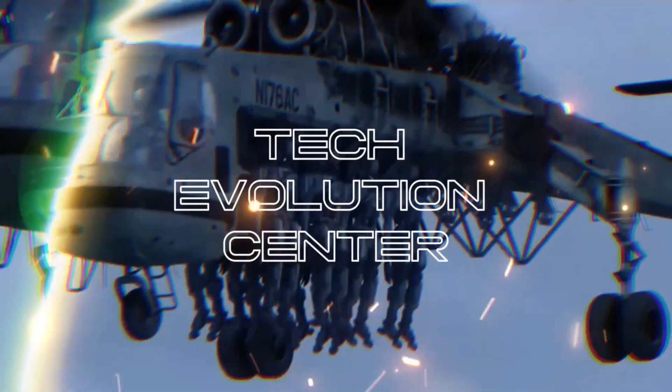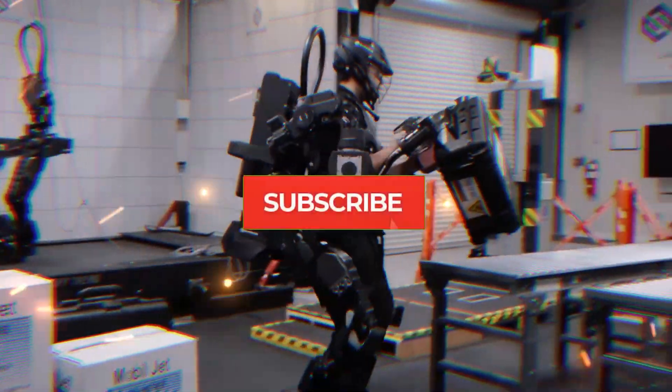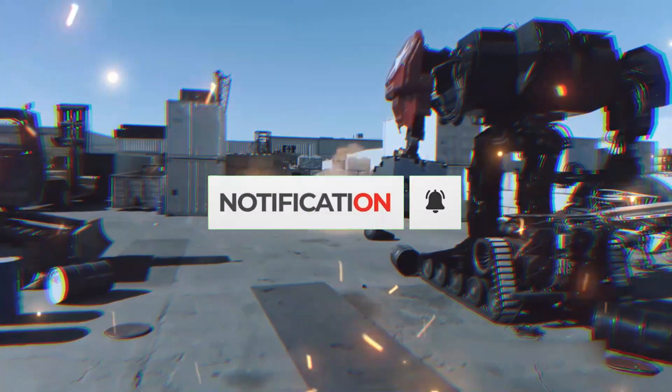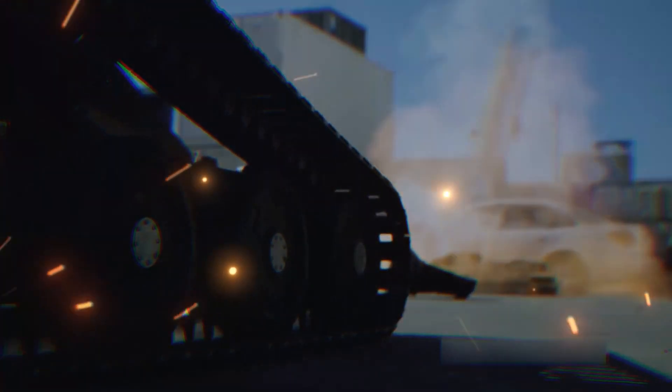Welcome to Tech Evolution Center. Let's delve into the cutting-edge world of U.S. military robotics, where each creation serves as a testament to the nation's commitment to staying ahead in the arms race.